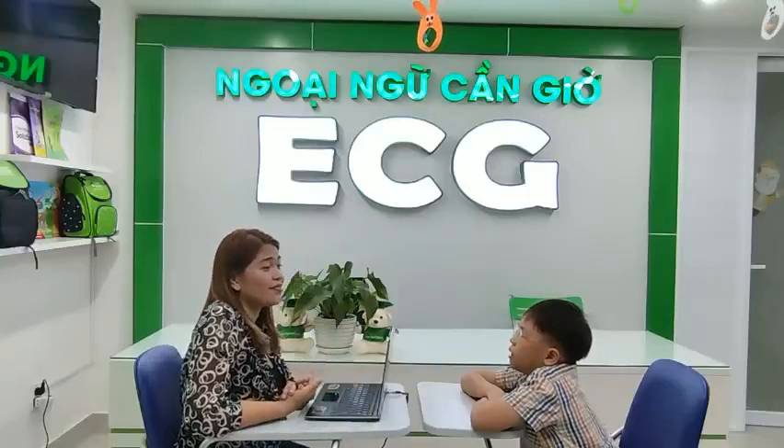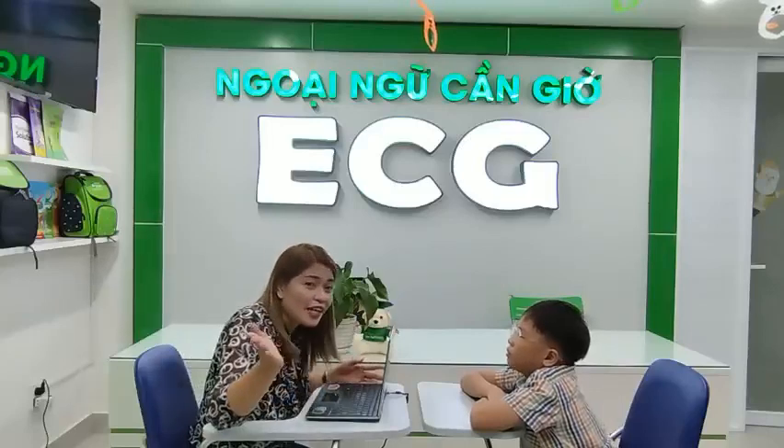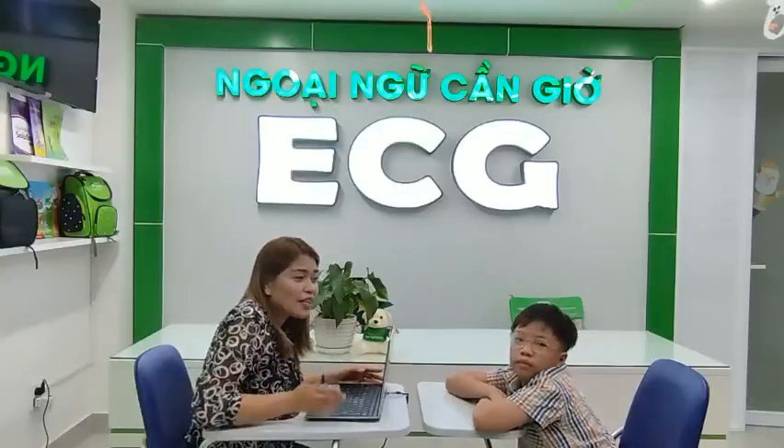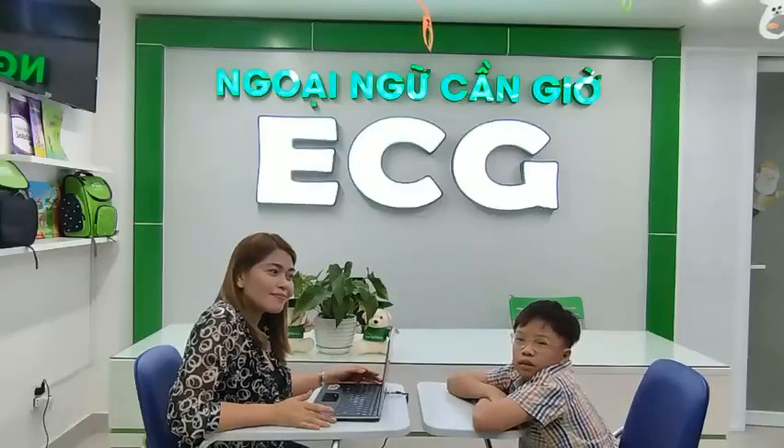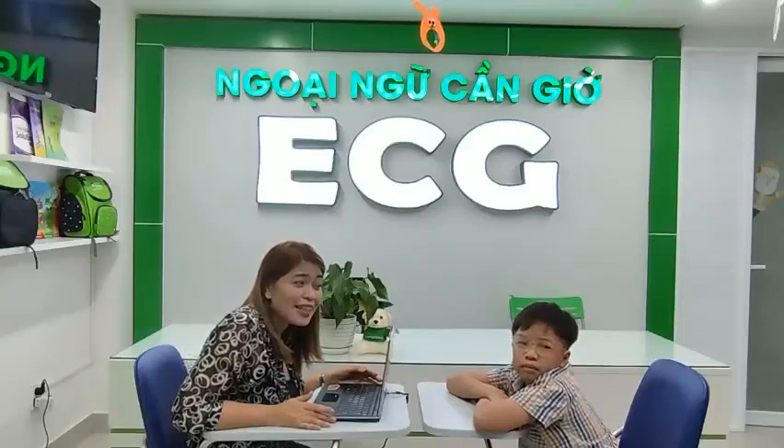How old are you? I'm 10 years old. Okay, look outside, Will. What's the weather like today? Is it rainy? Is it sunny? Is it cloudy?